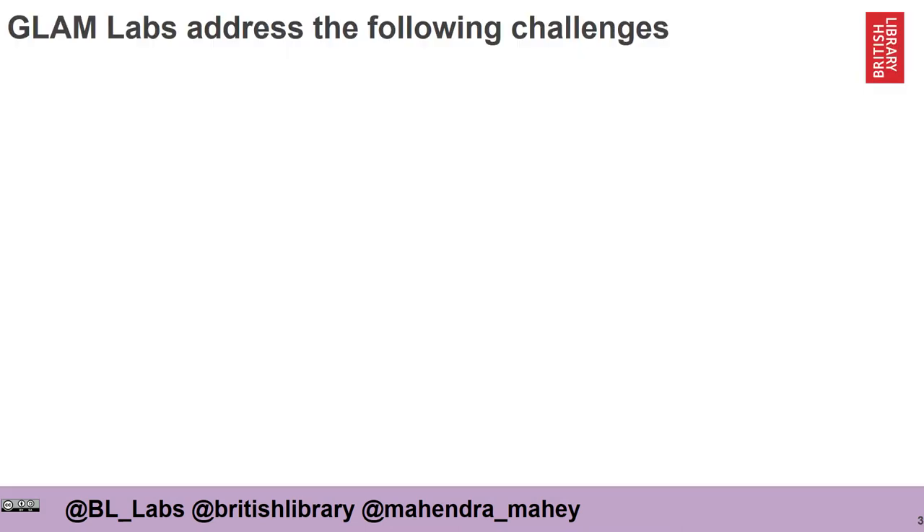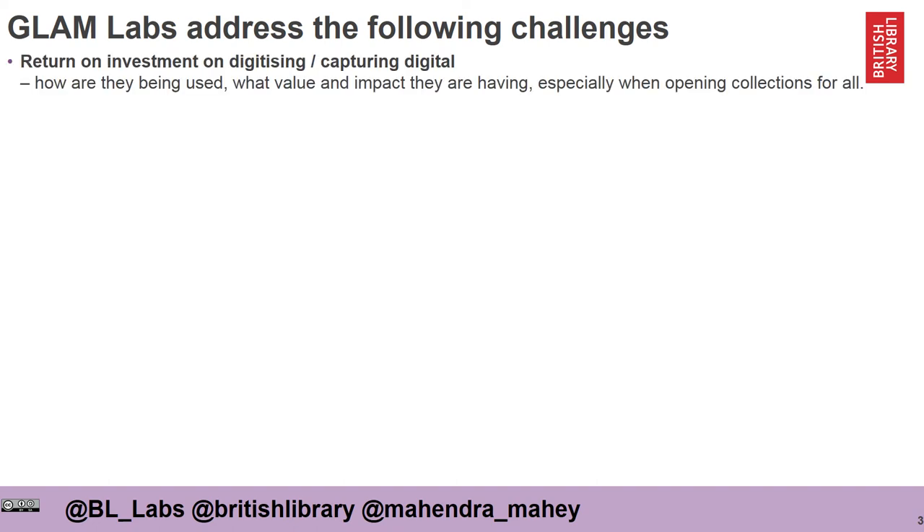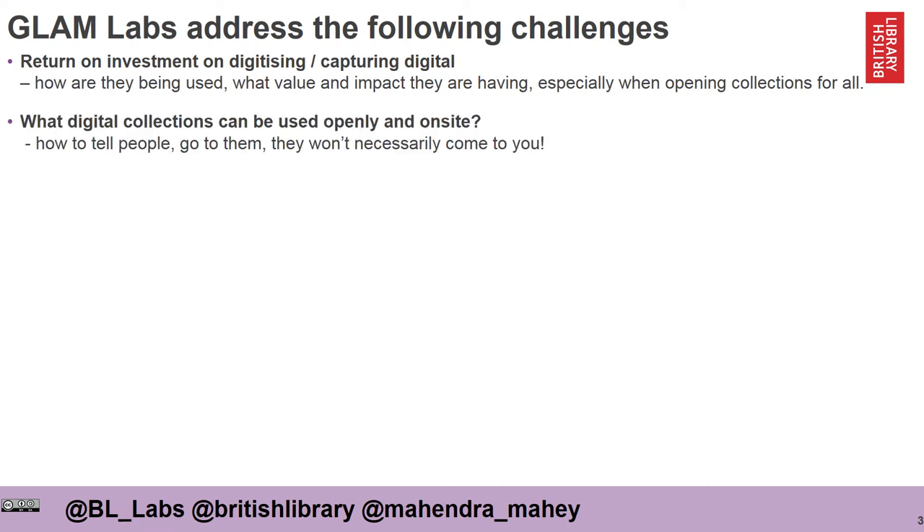GLAM Labs address the following challenges. Often it's about the return on investment that the organisation has made in digitising and capturing its born-digital data. The big question is: all this investment has been made — how are these collections actually being used? What value and impact are they providing to wider society, especially when there's a focus for that institution to open these collections for everyone? Labs also address the question of what digital collections an institution actually has that can be used by people either openly or on-site.